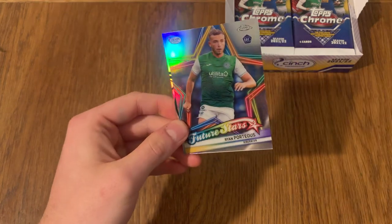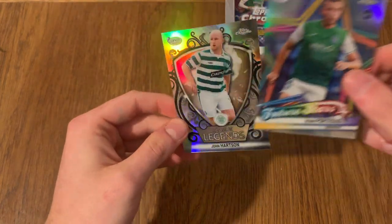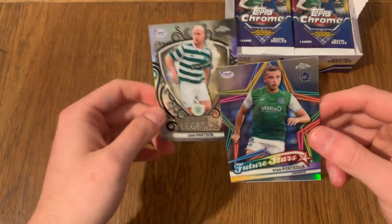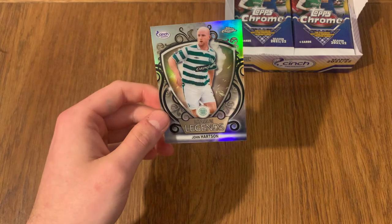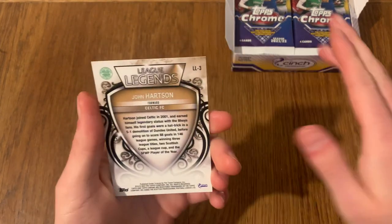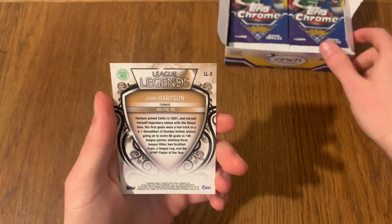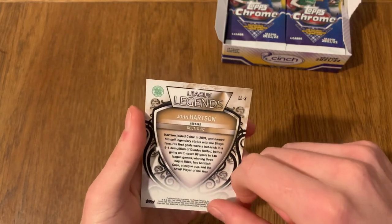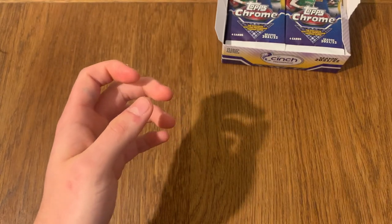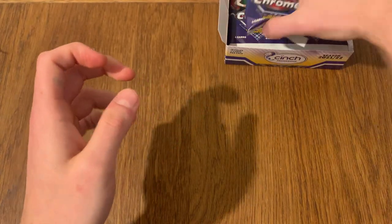We've got Donaldson, another future star, and we've got another legend - we've got John Hardson. Is he the player for Arsenal? I'm not 100% sure. We've got Hibs future stars and we've got legends - John Hardson. 88 goals and 146 games for Celtic. Wow, fair play, that's a really good stat.